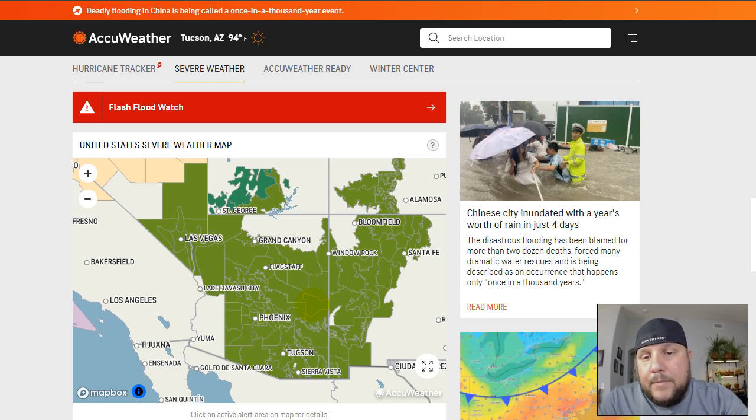Pay attention to the warnings and you're going to be fine. One of the mistakes that people make during the monsoon is driving into flowing water of unknown depths. The National Weather Service has the slogan 'turn around, don't drown' — that should be taken seriously. Most of the flash flood fatalities that happen in the West every year involve people driving into flowing water. So if you can avoid doing that, you want to avoid doing that.